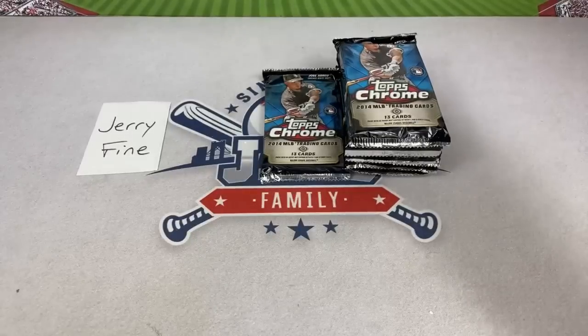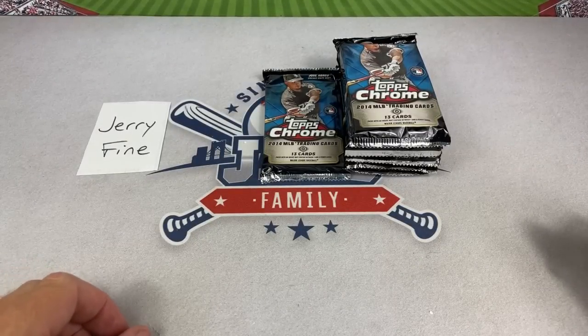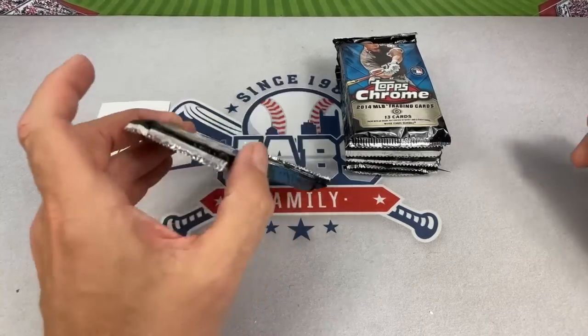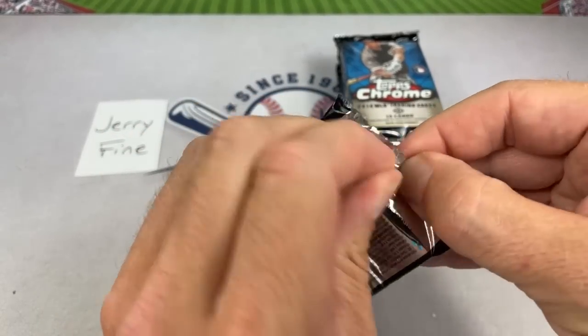Three more autographs still to come. Heather confirms it's baseball 24/7 with the kids. Before lunch today, Heather took the boys out for batting practice, and once I got some work done, we played some more baseball and did pitching practice in the backyard before this stream.